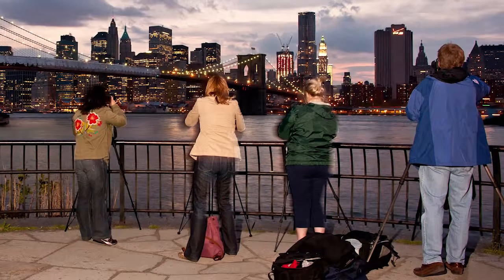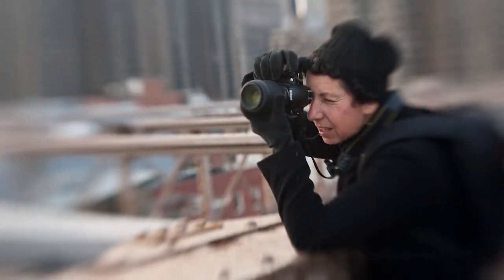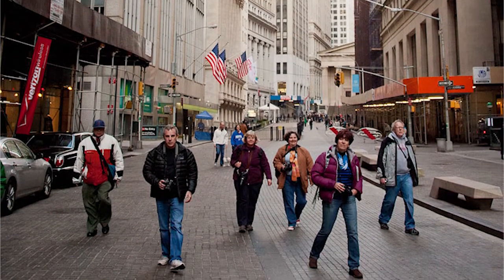A typical photo tour consists of a very small group, and any skill level — point-and-shoot cameras, DSLR cameras — they're really for everybody, and they are truly a learning experience. I'm not just a tour guide. My job is to not just show everybody around, it's to help you and to teach you more about photography.